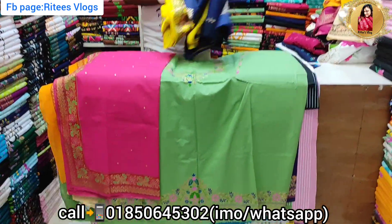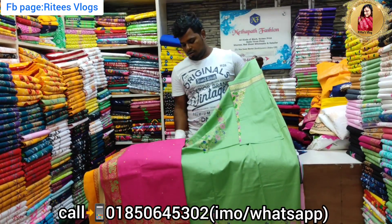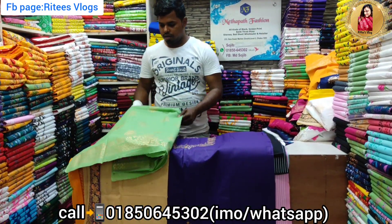So, it's a bit of an olive and olive color. This is a regular price, and it's also a regular price. This is a range for wholesale — the range of wholesale.